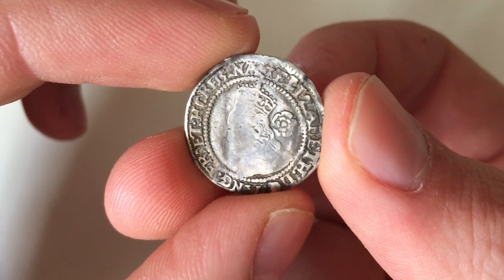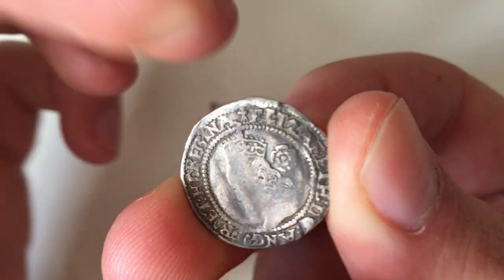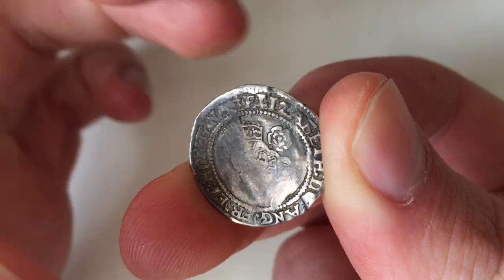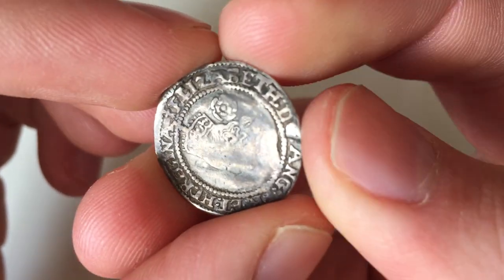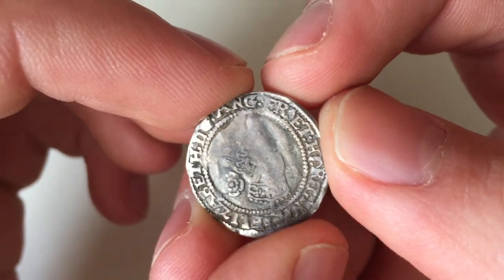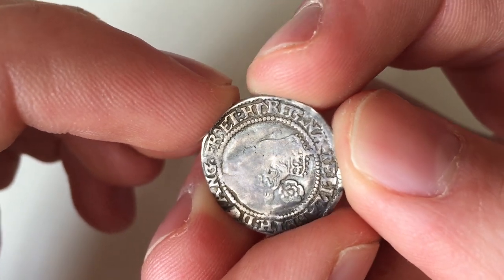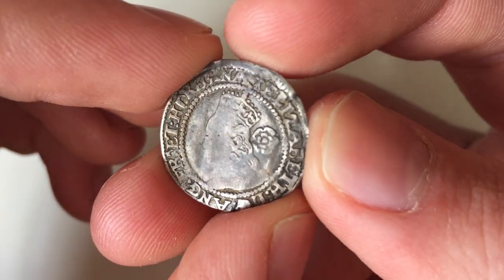On the obverse side, you've got a fairly standard inscription, and again the ermine — you might be able to see it better here. The ermine is just there, just before the letter E. So the ermine mint mark tells you when it was minted. The inscription around the edge reads: Elizabeth, DG for Dei Gratia — by the grace of God — ANG for England, FL for France, et — which is 'and' in Latin — HY for Ireland, and then Regina. So: Elizabeth, Queen of England, France and Ireland.